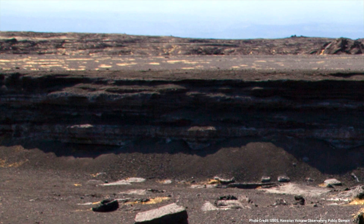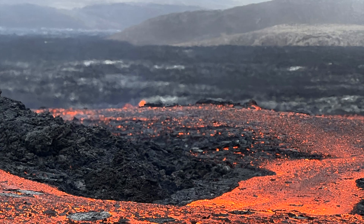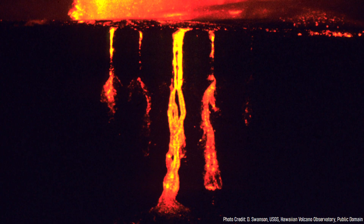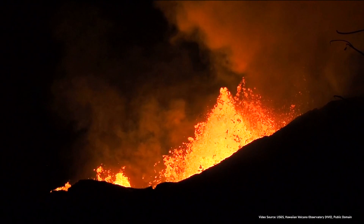During a basaltic eruption, Pele's hair can form at 3 separate locations: at a lava fountain, at a highly turbulent and fast moving lava flow, or at a lava cascade. All 3 of these locations have a few things in common — they represent areas where lava can be ejected upwards or outwards, where wind could easily blow lightweight material away, and where liquid lava can be greatly stretched.